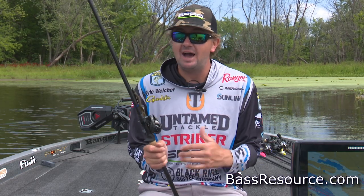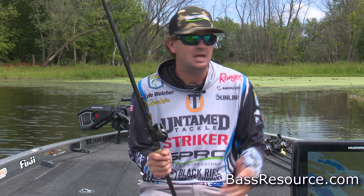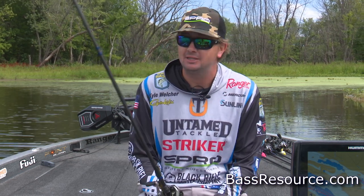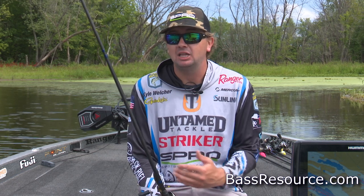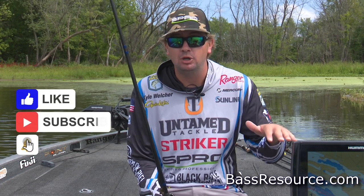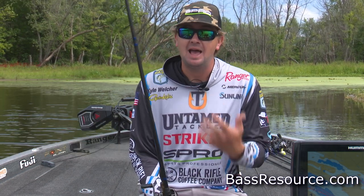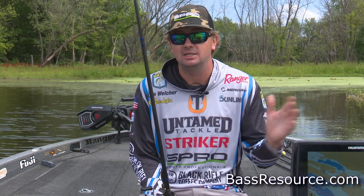One thing I've heard as long as I've been bass fishing is that as soon as the fish come off bed, they really move out super deep. And that is not my experience at all. I feel like a lot of the most aggressive fish and some really big ones stay up shallow. They get around those bluegill beds big time, get on the shad spawn, and get on isolated cover as close as they can get to the bluegill beds and the shad spawn.